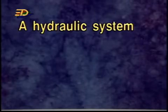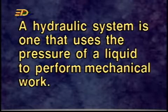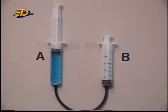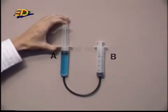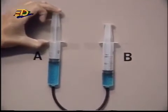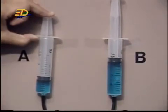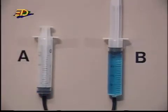A hydraulic system is one that uses the pressure of a liquid to perform mechanical work. Let's look at this device. Two syringes, A and B, of equal size, are connected by rubber tubing. If pressure is exerted at syringe A, the same pressure will be transmitted over to syringe B. We also observe that the water from syringe A will move to syringe B, as shown by the upward movement of the piston in syringe B.